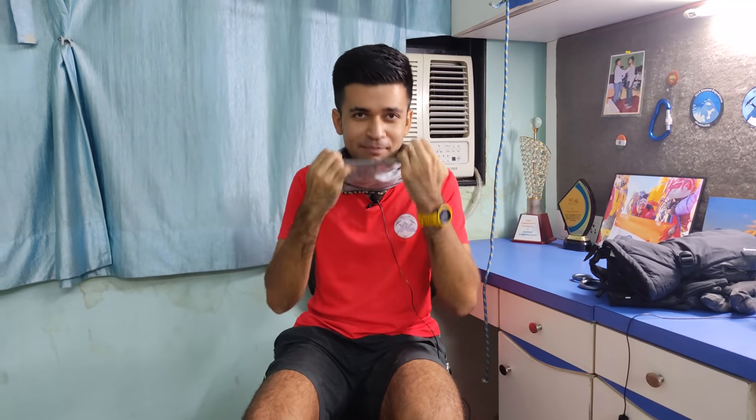Also, right now we are in the times of the Corona pandemic, so this buff is also my mask that I wear when I go out from my house. So it's multi-purpose!